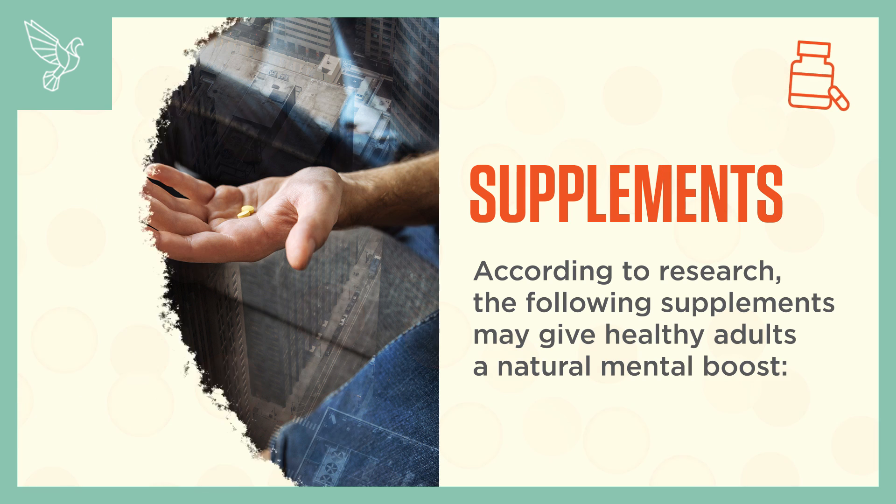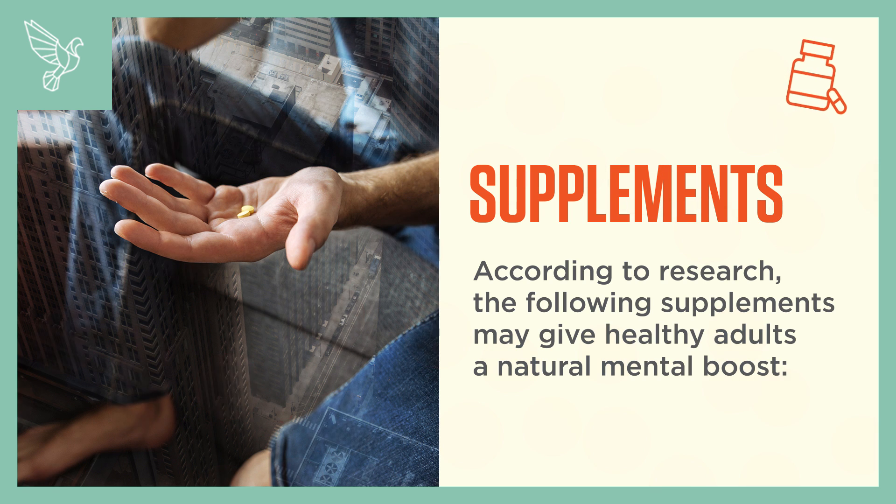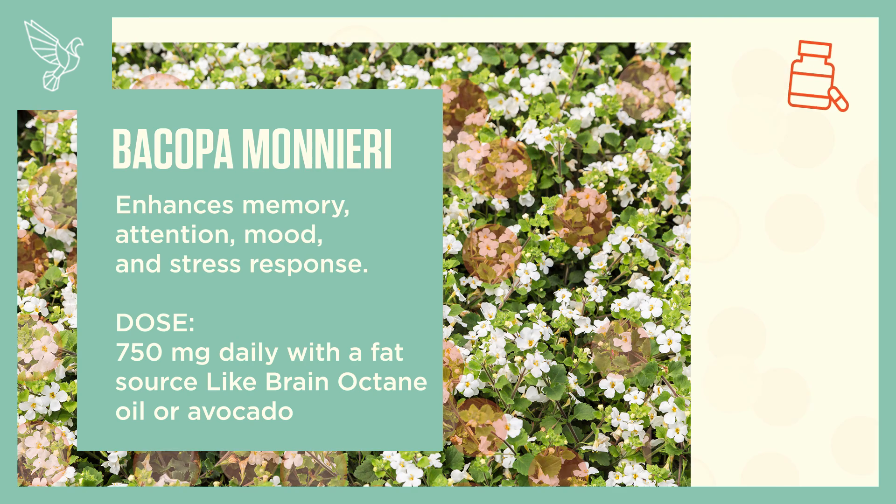According to research, the following supplements may give healthy adults a natural mental boost. Bacopa Monnieri enhances memory, attention, mood, and stress response. Dose: 750 milligrams daily with a fat source like brain octane oil or avocado.